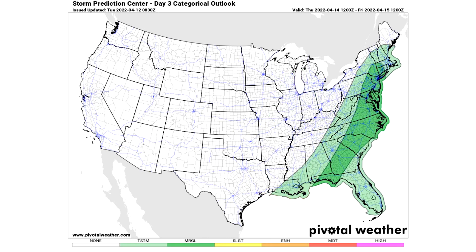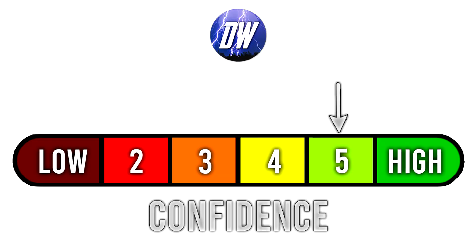Now for day three, things look a lot more minor. We have a general thunderstorm risk here along the Gulf coast and then up the east coast where general thunderstorms are expected. And then we have a marginal risk stretching from the Florida Panhandle all the way up through New England, but that's only where isolated severe weather is expected. Things really dialed down so far at least to this point - we could get a slight risk somewhere in there, but it at least doesn't look as bad as the two days before it. This will be for April 14th, which is Thursday. Now for today's confidence rating, we're literally at the beginning of all of these events happening, so we're at a five out of six for obvious reasons. I feel very confident in what we've talked about today because it's literally starting now.